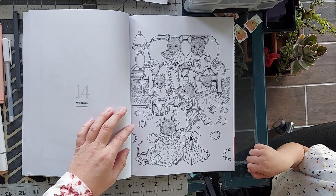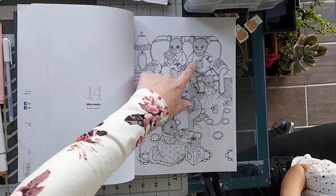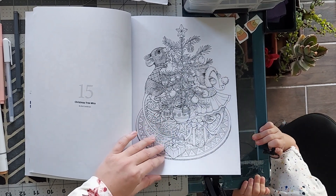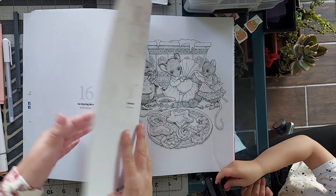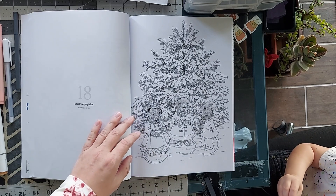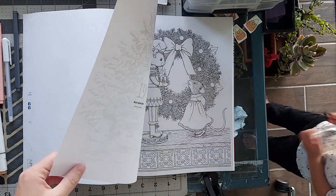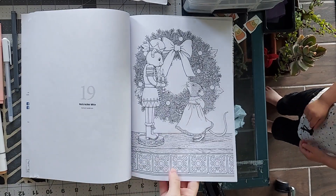This one kind of looks like Christmas morning — they just woke up, they're playing with their toys and drinking Christmas hot chocolate. This one's really cute too — the Christmas tree mice. I am just having the hardest time picking because they're all so darling. We have ice skating mice, Christmas carol singing mice, and the nutcracker mice, which are all just so beautiful and intricate.